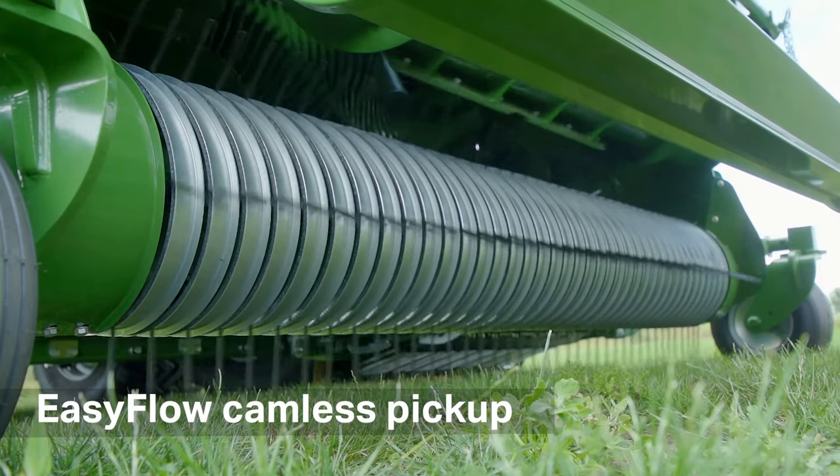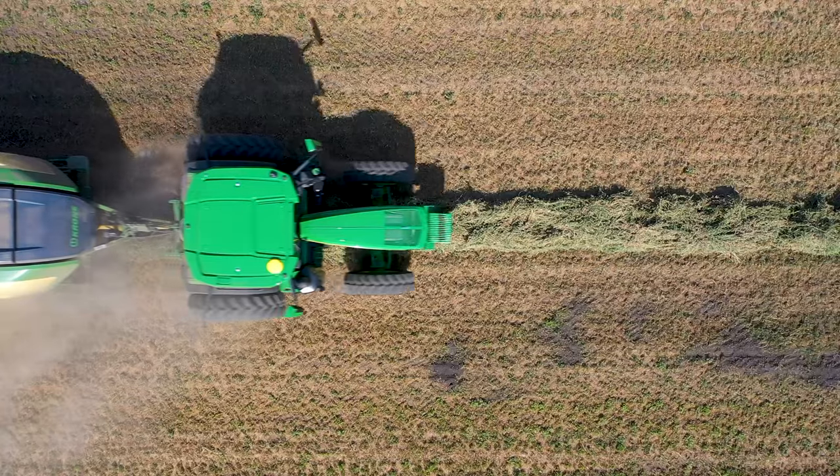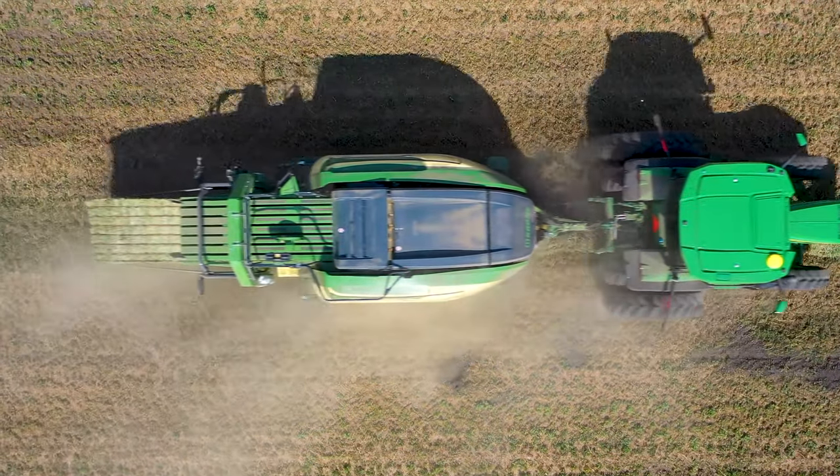Starting up front, the proven easy flow camless pickup allows for 30% higher pickup speed while making sure all the hay ends up in the baler.